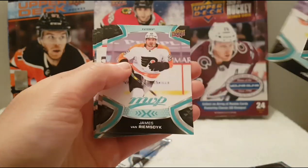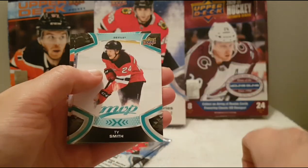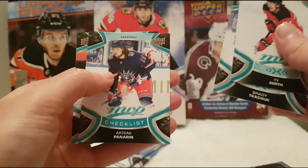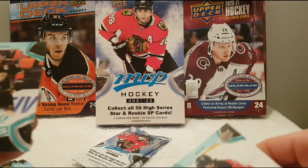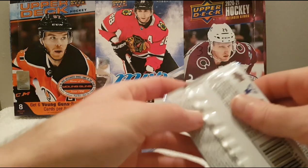Maxime Comtois, Joel Farabee, James van Riemsdyk, Kevin Fiala — silver script. Ty Smith, Brady Tkachuk, checklist of Artemi Panarin. And the Ice Battles of Ryan Graves.